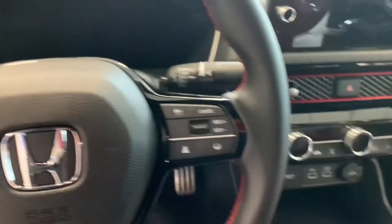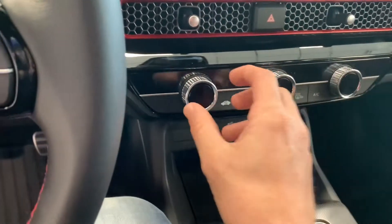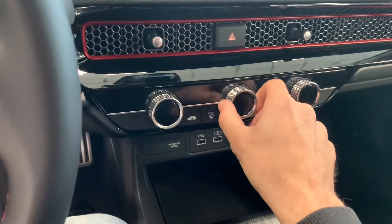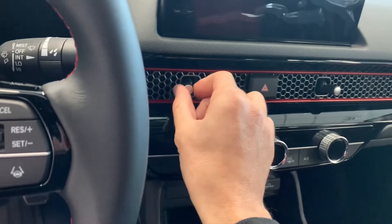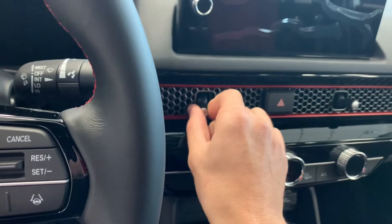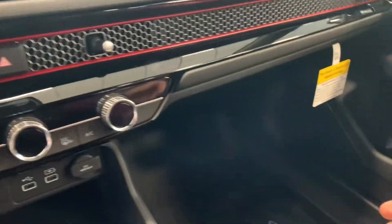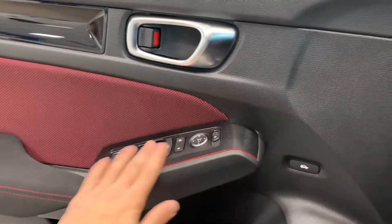As far as the sound system, it has a Bose premium sound system — you can correct me in the comments on the pronunciation. Coming to the climate control panel, it's simple but I like the little touch they add here — the feel of it is nice and it adds more flavor to the car. And this is a cool new touch right here: there's a little knob to control the direction the air comes out — you go up and down and also side to side.